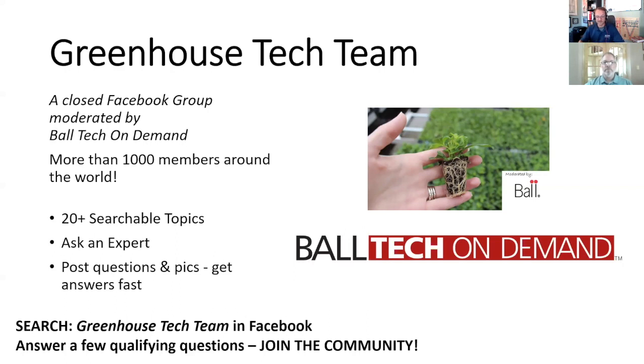To join, search 'Greenhouse Tech Team' on Facebook, answer a couple of questions validating that you're a greenhouse professional, and you'll be welcomed in. Thank you for listening to this deep dive into lavender. Ball Tech On Demand will be back with more content to help you grow all the best and nothing else.